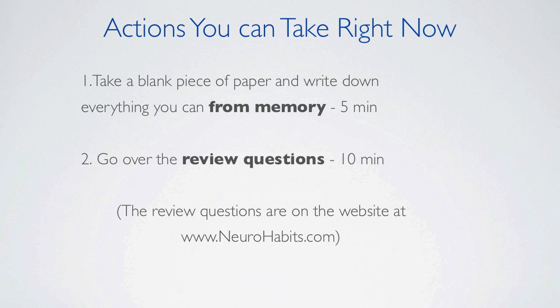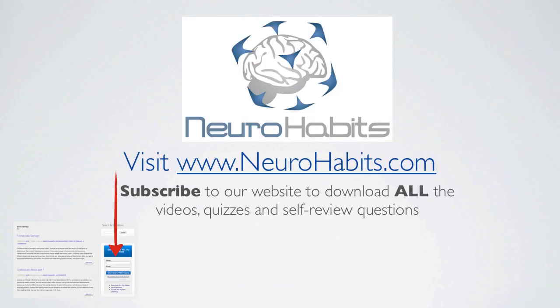The review questions are on the website at www.neurohabits.com. Please visit www.neurohabits.com to subscribe and download all of the videos, quizzes, and self-review questions.